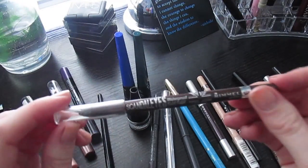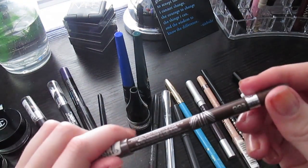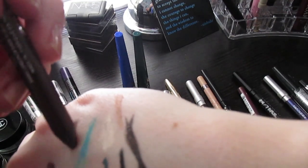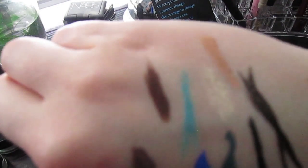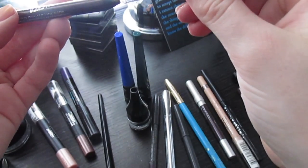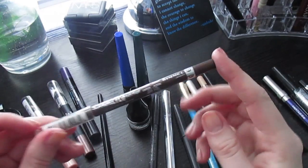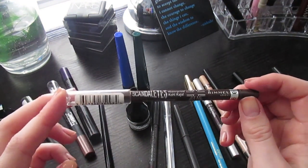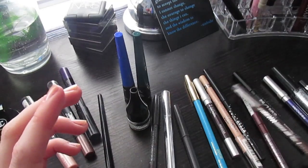Another Rimmel Scandaleyes liner, this one simply called Brown — they have very inspired names for their eyeliners. It's a brown satin liner and I really love it. The Scandaleyes eyeliners are definitely my favorite drugstore eyeliners.